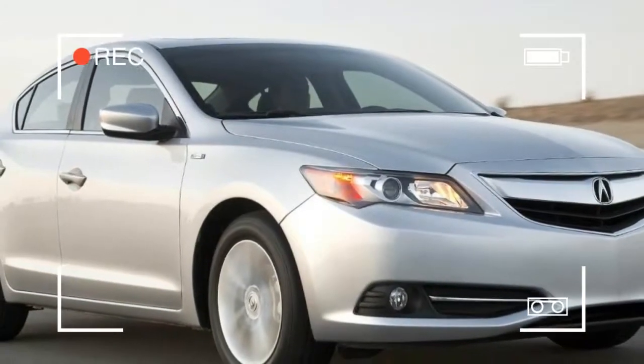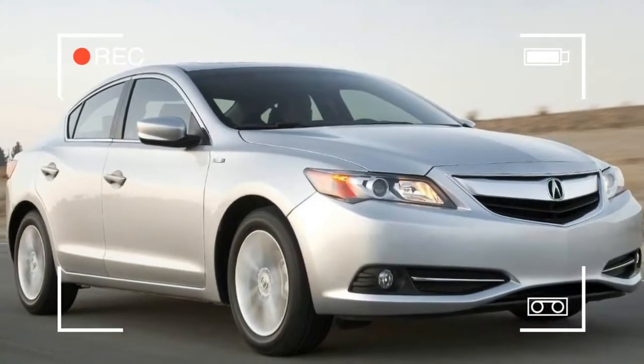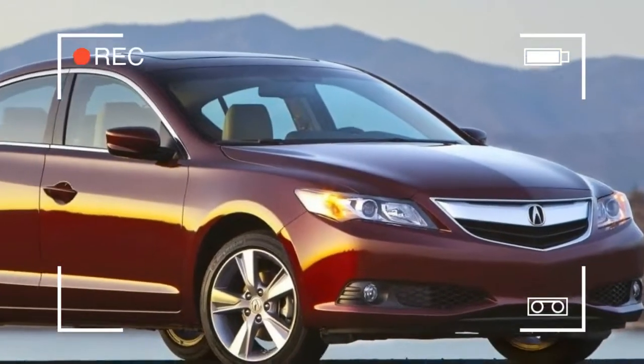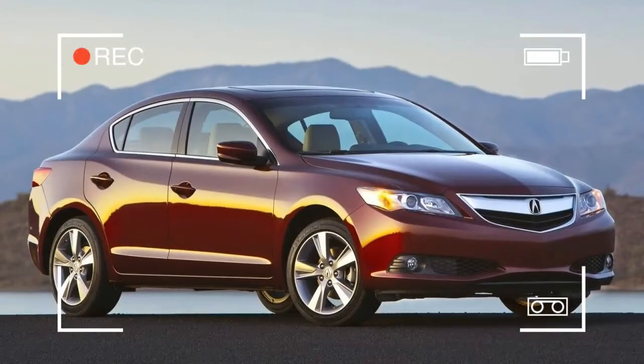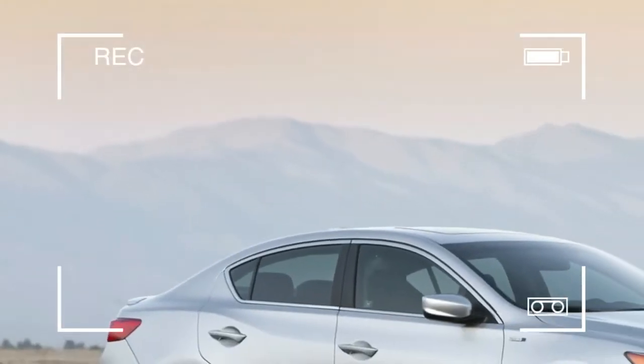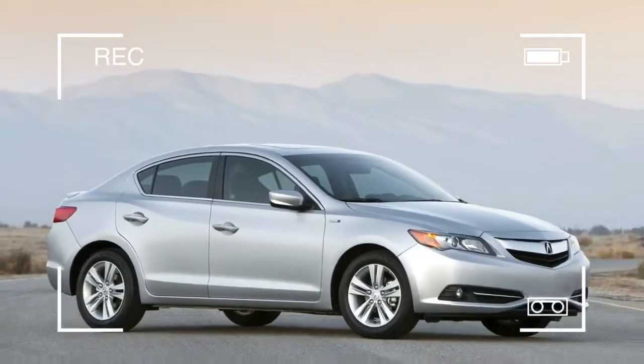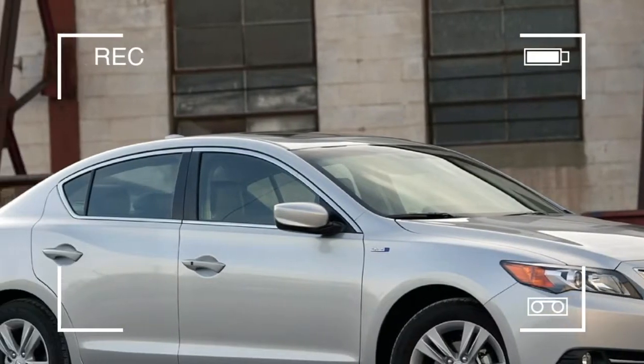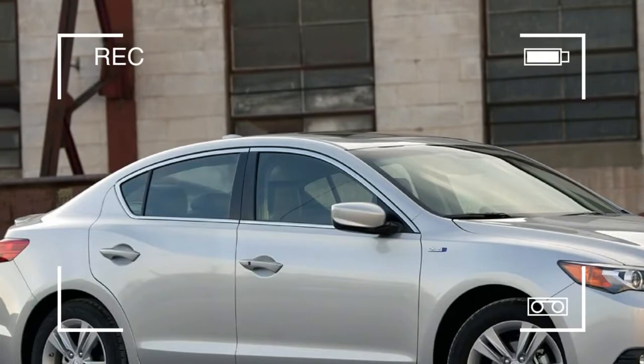Most automakers have turned to cramming their hybrid models with all the latest tech features, especially in the luxury segment — by default, meaning you don't get the option to opt out. You just automatically get to pay more for the hybrid drivetrain and all the extra goodies thrown in as standard.